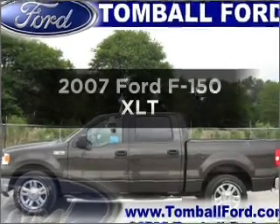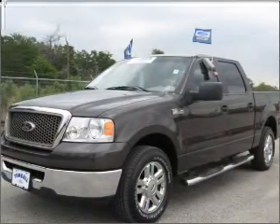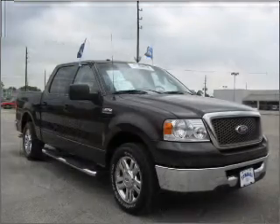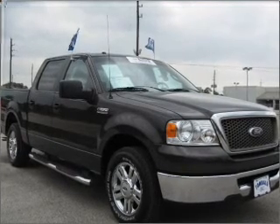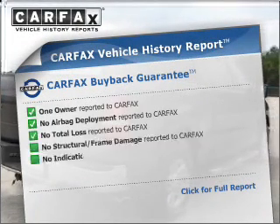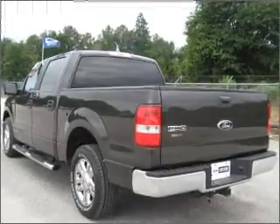Presenting the 2007 Ford F-150. If you're looking for an automobile with great attributes, look no further. With a powerful eight-cylinder engine connected to a smooth-shifting automatic transmission, you will appreciate the safety feature of anti-lock brakes. Know the history on this ride and greatly reduce your buying risk with the included CarFax vehicle history report.